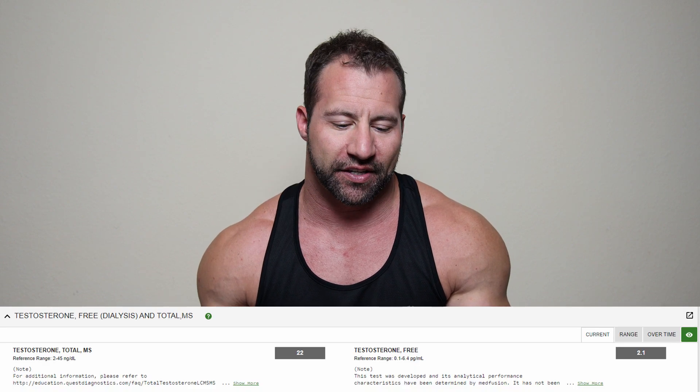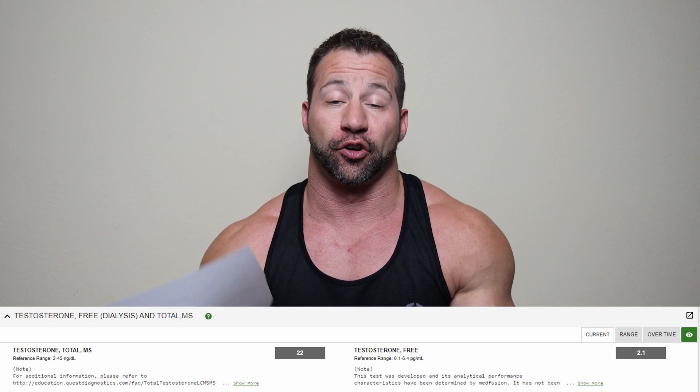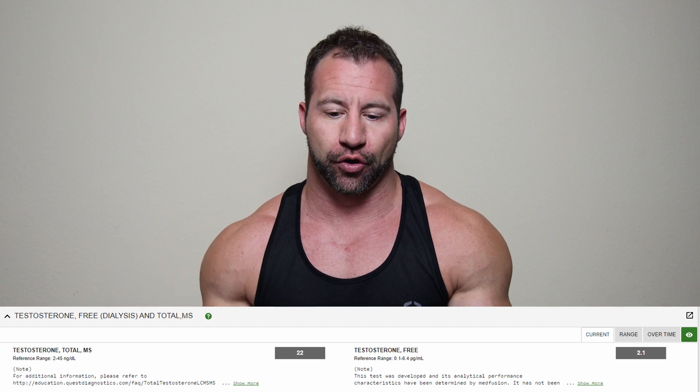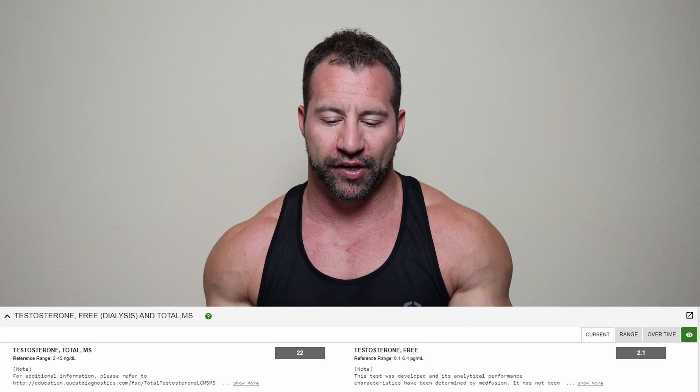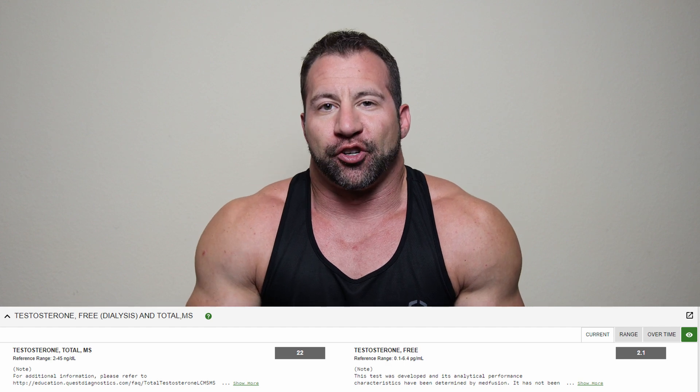Her estradiol on a sensitive test came back at 81 picograms per milliliter. There are various ranges depending on the phase of your cycle — I believe she said follicular. Follicular phase range is 39 to 375, so her estrogen would be kind of on the low end of normal. Her total testosterone came back at 22 in a range of 2 to 45 — sort of middle of the range. Her free testosterone was 2.1 in a range of 0.1 to 6.4 picograms per milliliter. She's not at the top of the range.